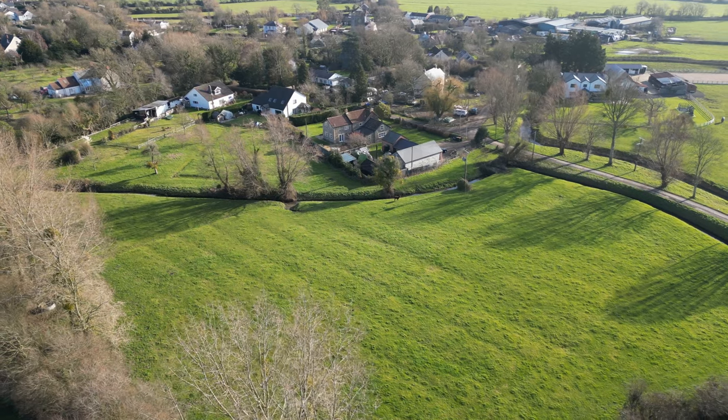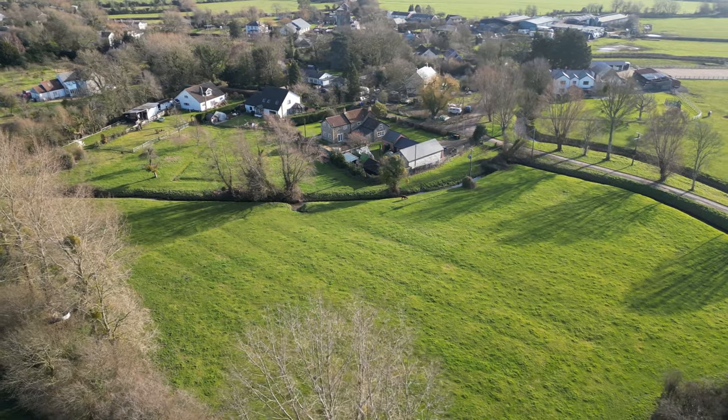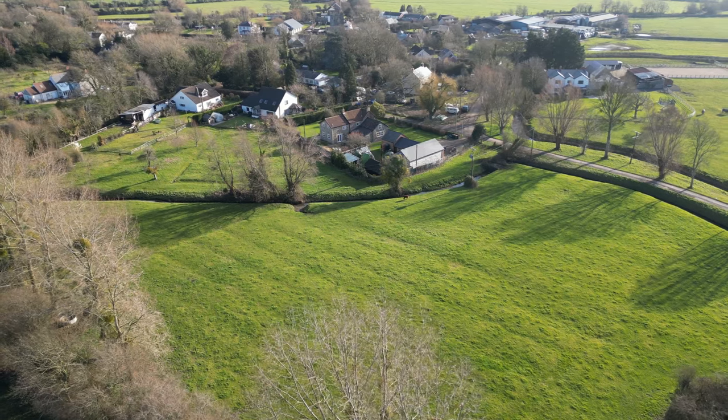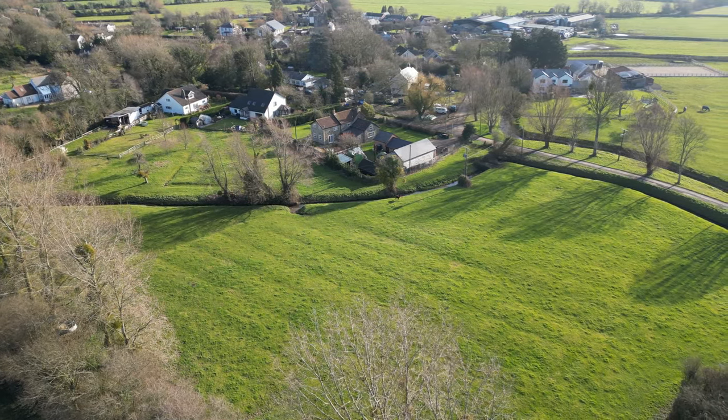Properties of this nature rarely come to the market, and therefore early viewing is highly recommended. What a pleasure it's been showing around Greystones today. If you have any further questions, or if you'd like to arrange a viewing, please give us a call.